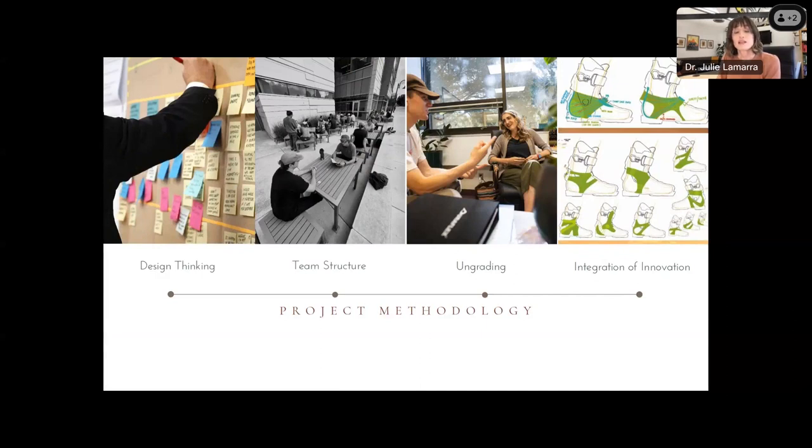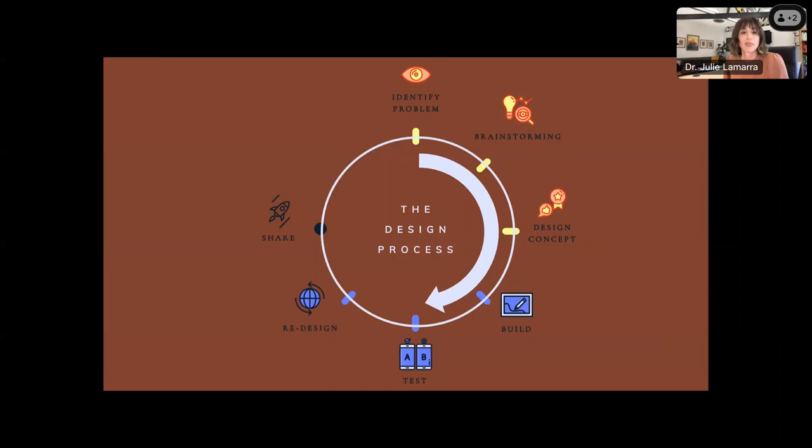Implementing this type of project is multifaceted. The project methodology is strategic and orchestrated to give students the most freedom while exploring the topics in the curriculum. Our students are interested in all aspects of the outdoor industry and in creating items that span a multitude of technical skills. Over the next few slides, I will discuss the design thinking method, how I utilize teams, my approach to assessment, and the integration of innovation into a brief for the project.